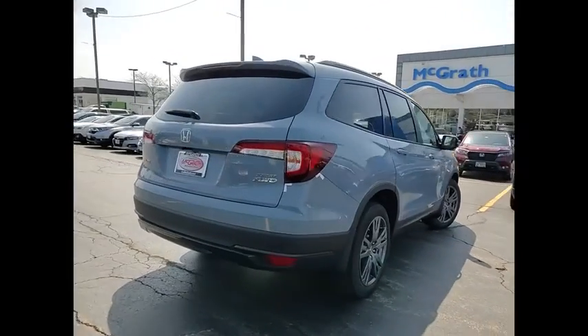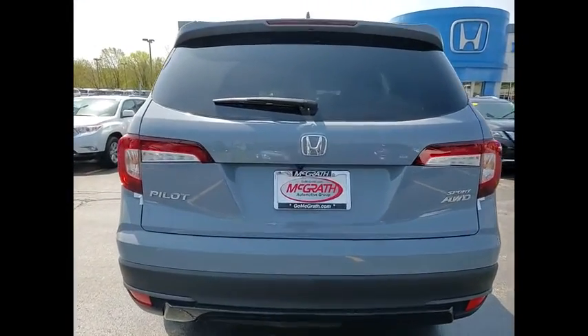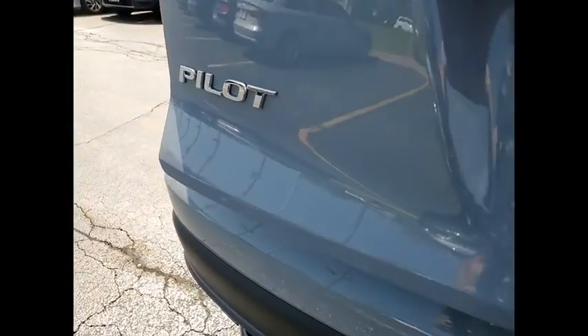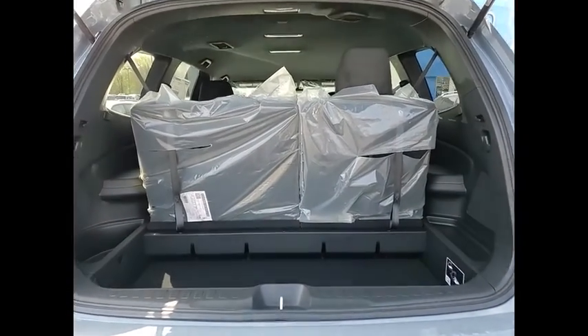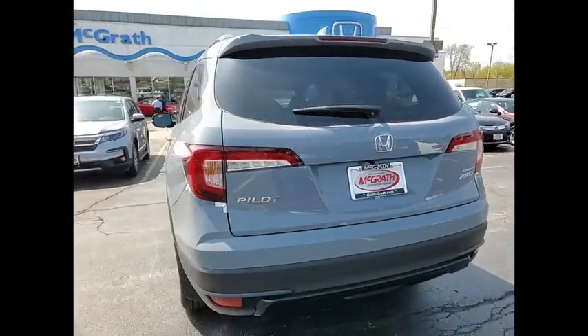Tire pressure monitor, blind spot monitor, heated mirrors, all-wheel drive, aluminum wheels, rear spoiler, remote engine start, brake assist, traction control, stability control. A vehicle like this doesn't come along every day. Come in and get it before someone else does.